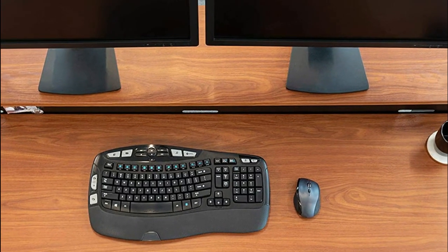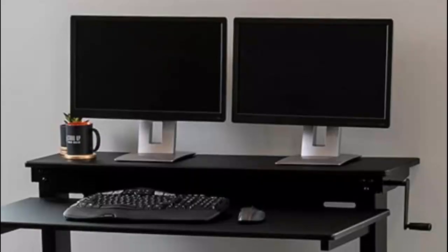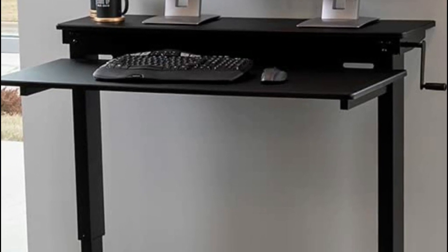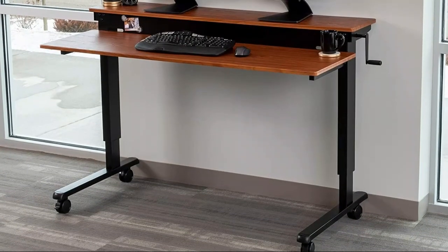Smooth crank adjustment takes your desk from sitting to standing in less than one minute. The lower surface adjusts from 29 to 43 inches, and the upper surface adjusts from 33.5 to 47.25 inches. The two-tier design keeps your arms at a 90-degree angle while typing and your computer monitors at eye level, helping improve posture and minimize discomfort.